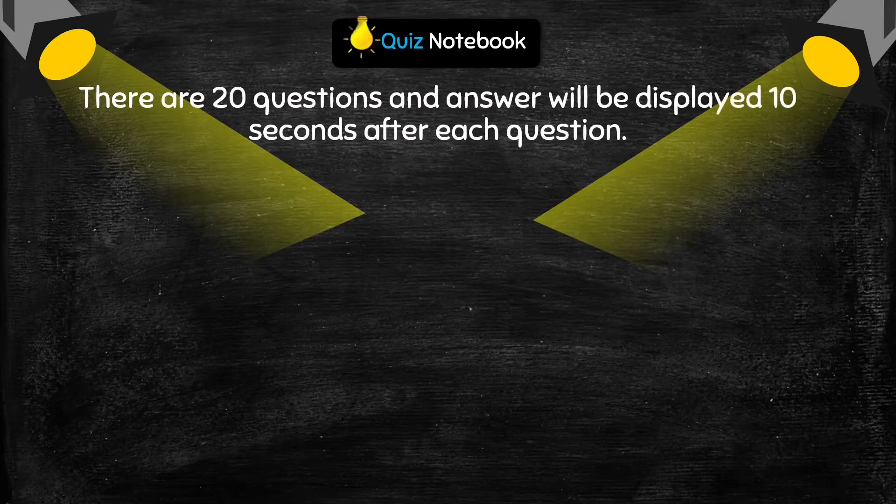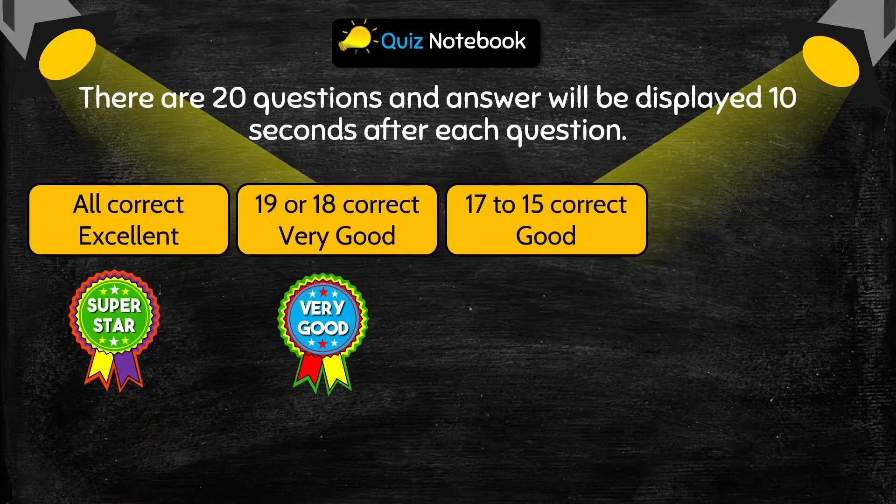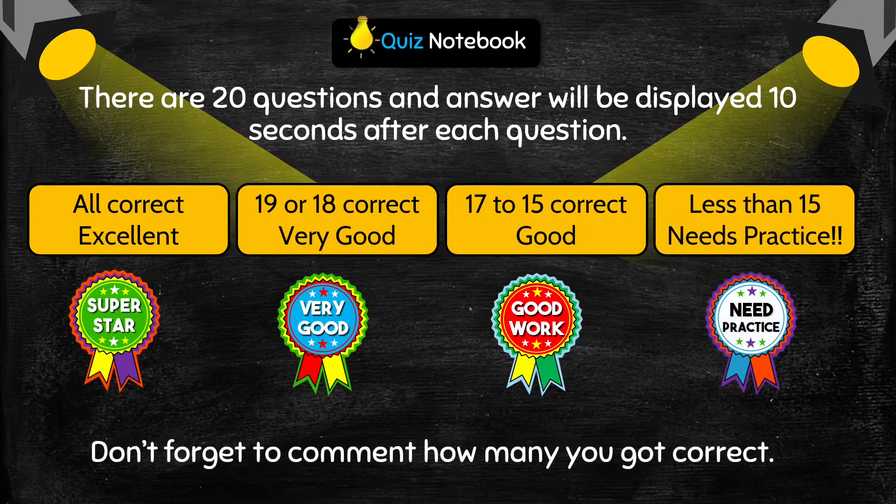Friends, there are 20 questions in this quiz and the answer will be displayed 10 seconds after each question. If all your answers are correct, it means you are excellent. If you score 19 or 18, that means you are very good. If you score 17 to 15, it means you are good. And if you score less than 15, it means you need practice.